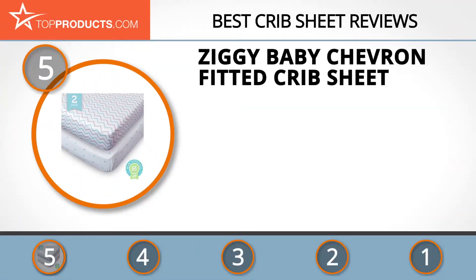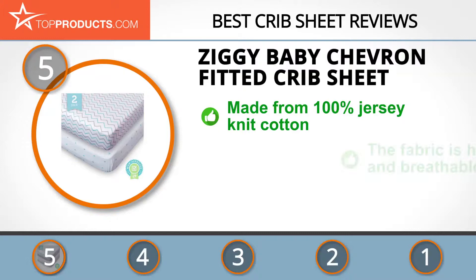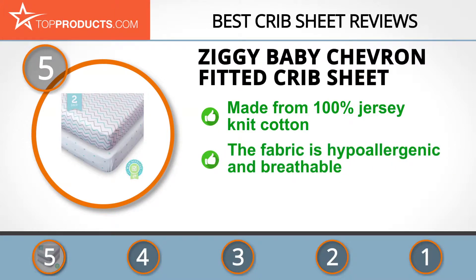At number 5 is the Ziggy Baby Chevron fitted crib sheet, chosen not only for its features but also because of its budget-friendly price tag. Ziggy Baby values its customers and works towards ensuring complete satisfaction before, during, and after the purchase, with a support team that responds to all queries.